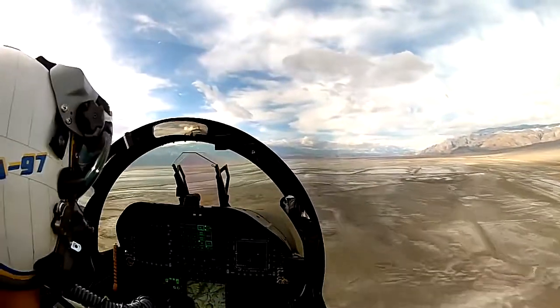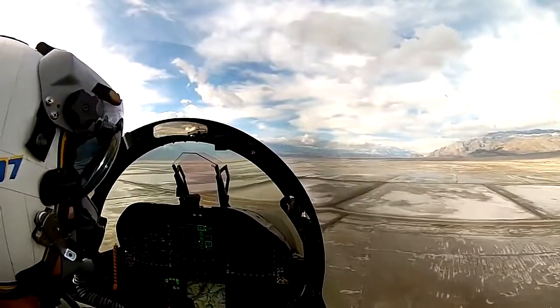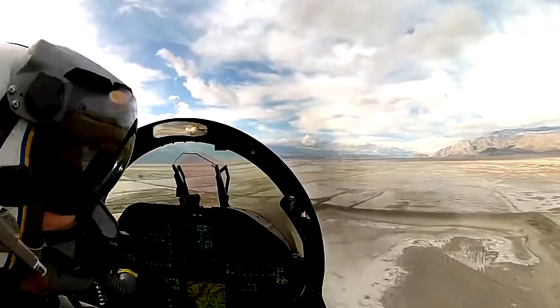What we do know is the military has its work cut out for it if it wants to rebuild trust with pilots. This would be a crucial endeavor as the Pentagon seeks to fix its pilot shortage.